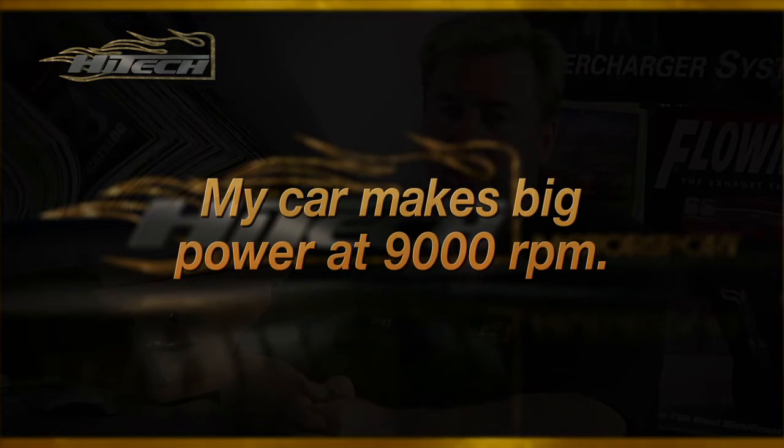"My car makes big power at 9,000 RPM." Unless you've got a Formula 1 race car and you're like Niki Lauda, no it doesn't. At 9,000 RPM the rods are probably ready to come out. Things are making probably one-half the horsepower it was at 8,000 RPM, and that's if it works at all.